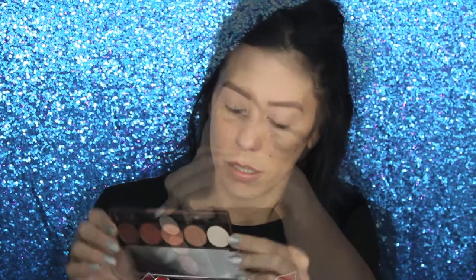For my transition and crease colors, I'm going to use Dose of Colors Baked Browns. Starting with the lightest shade, 'Tea Light,' taking a blending brush — this one is from Ipsy — and putting that all over the lid, all the way up to the transition and up to the brow bone as well.